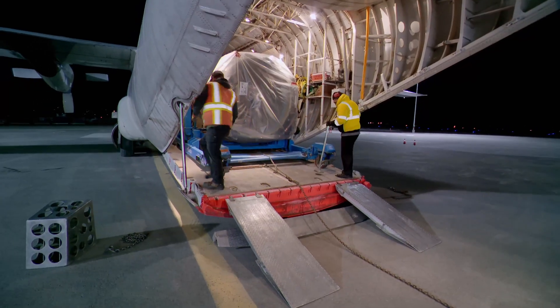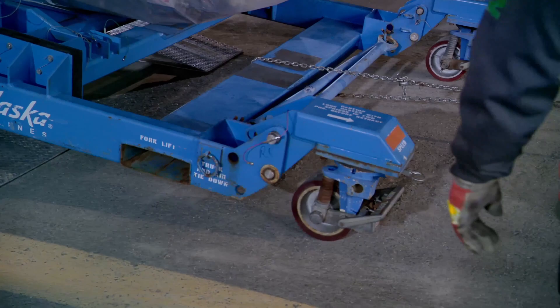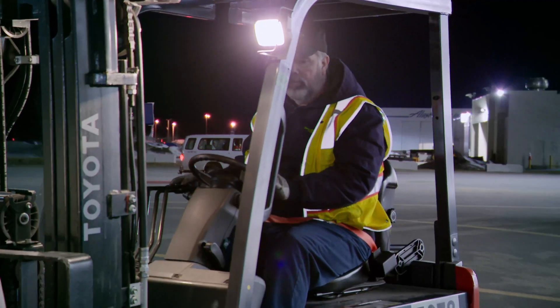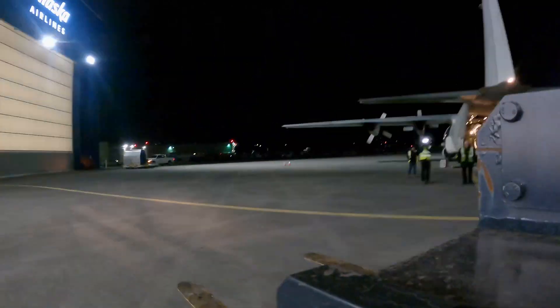This engine weighs 9,000 to 10,000 pounds without the cowling and everything on it, so it's quite heavy. With the engine on the ground, the rest of the journey to the maintenance hangar is a simple job for the experienced team.